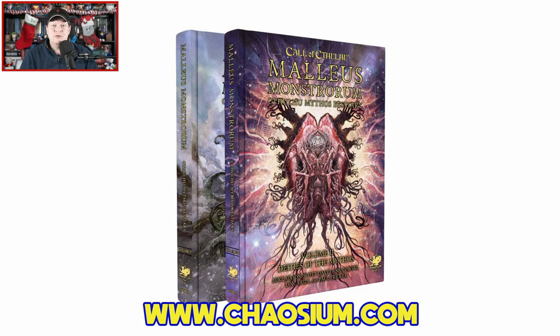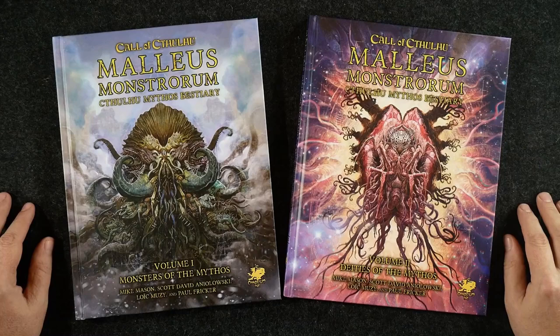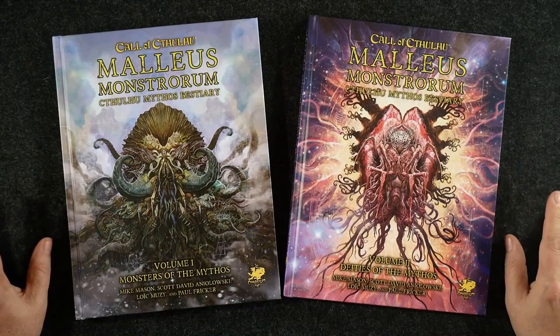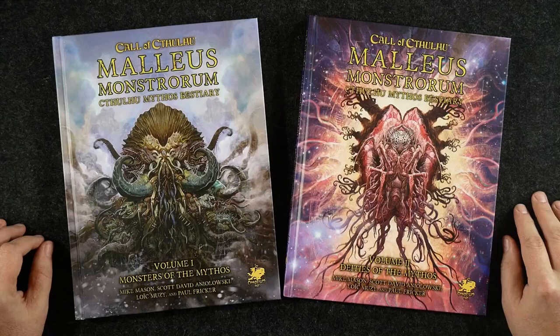Let's swing over to the other camera, because here are both volumes of Malleus Monstrorum. Before we dive into these, I want to mention that the fine folks over at Chaosium Inc. were kind enough to present me with this review copy of the slipcase set. I do have to point out that neither I nor anyone else affiliated with the Gaming Gang has received any other sort of compensation for me to share my thoughts about this release — it's important for you to know that.